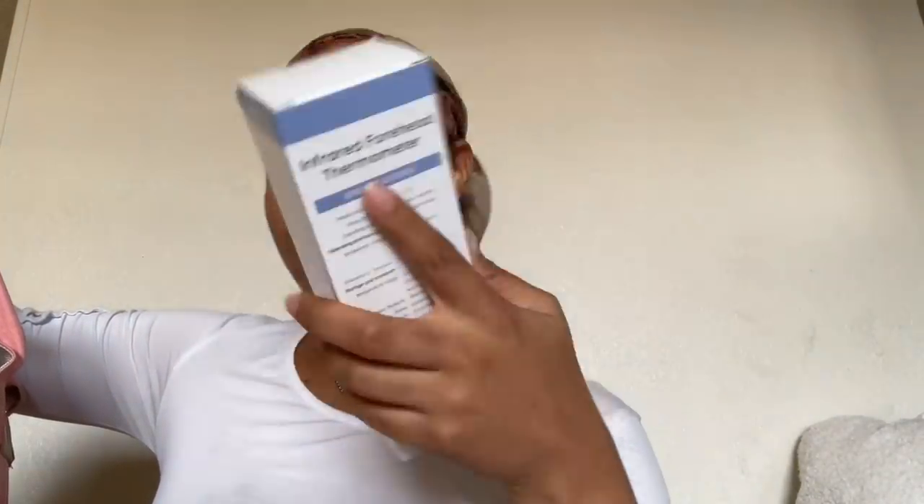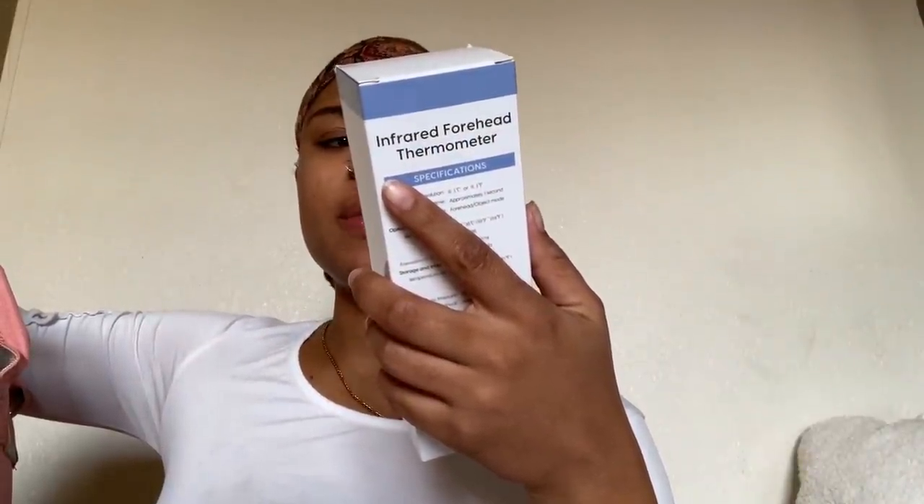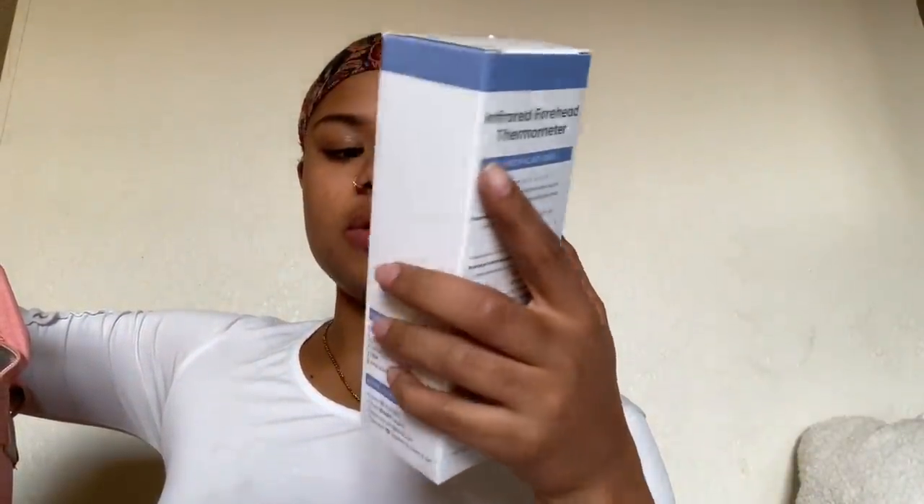I also have a thermometer, but I'm not going to put that one in my bag — I have a whole other thermometer. I was gifted this one and it's an infrared forehead thermometer, which seems to be the most updated one. I'm just going to use this one. As long as it can take the baby's temperature, I'm good.